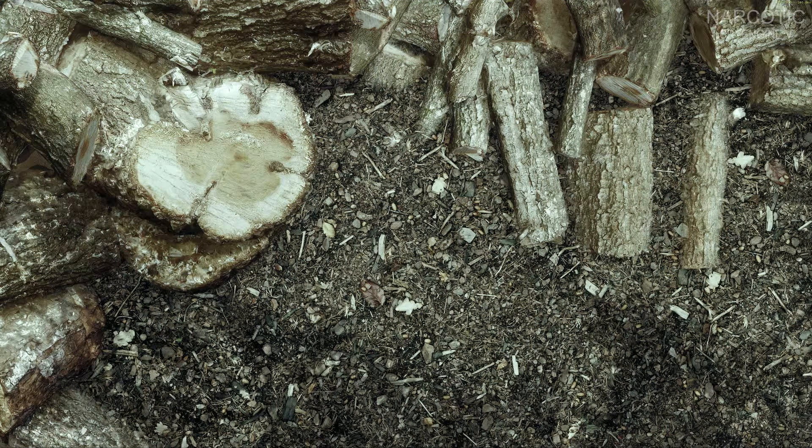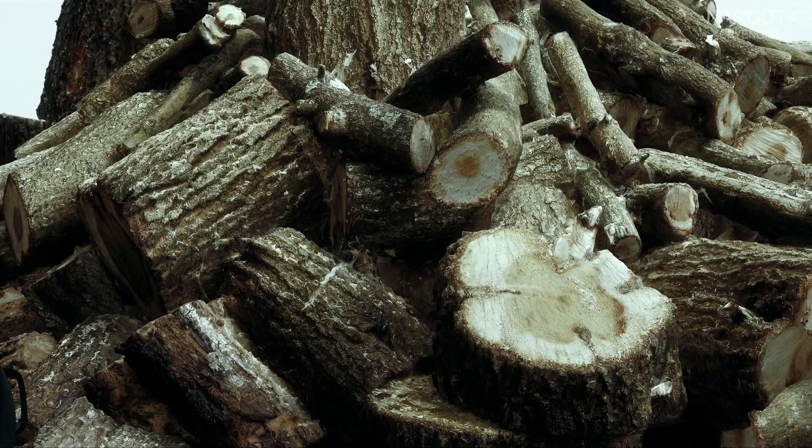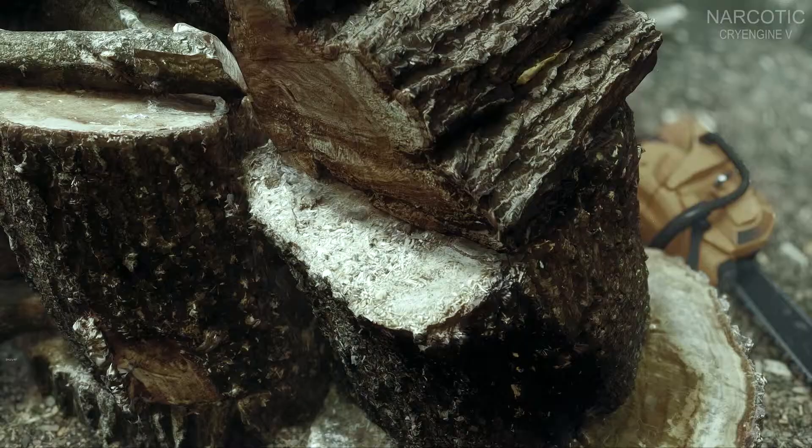Most photorealistic next-gen visuals, achieved with CryEngine and Photogrammetry. Matthias Lindemann has been working on a scene in CryEngine and released some mind-blowing screenshots from it. Lindemann has used photogrammetry and the end result is as photorealistic as it can possibly get.